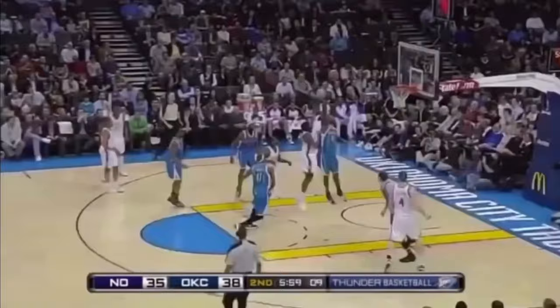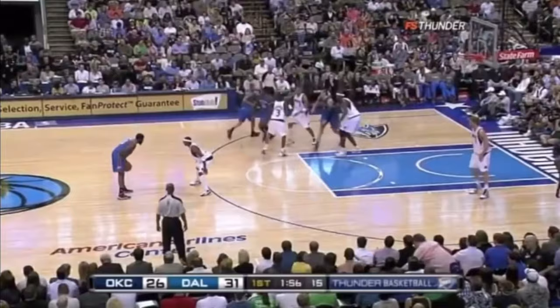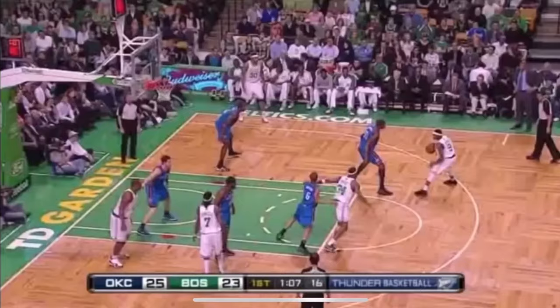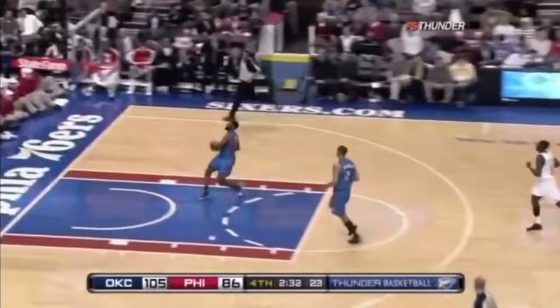In his rookie season, almost 60% of all his shots were assisted on, which was the highest of his entire career, meaning he only had to create for himself less than half of the time. What was surprising to see was his defense — he was actually fairly active off ball, jumping passing lanes to take them coast to coast for a dunk, even staying in front of his man to poke the ball loose, then beating everyone down the court sprinting for a dunk, which we almost never see today.